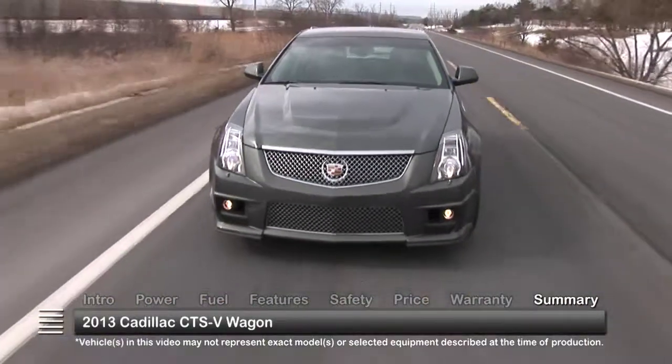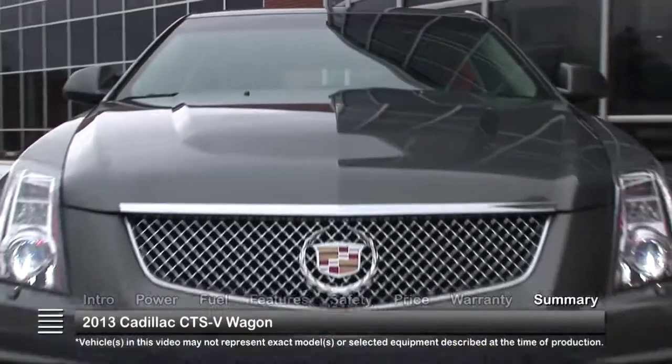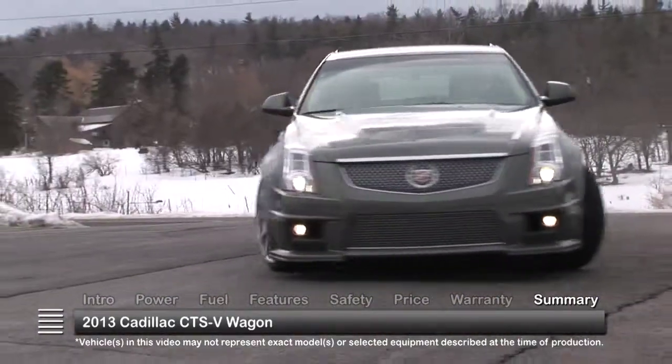While your first impression of the high-performance 2013 CTS-V Wagon may be its muscle car credentials, a lasting impression will be its thoughtful combination of performance, luxury, and versatility.